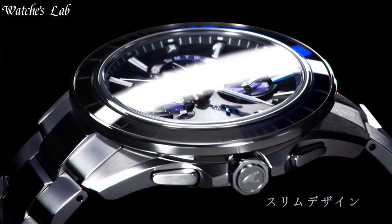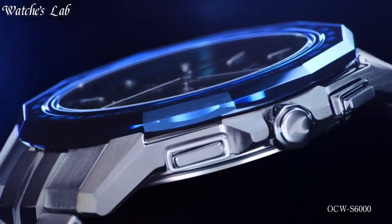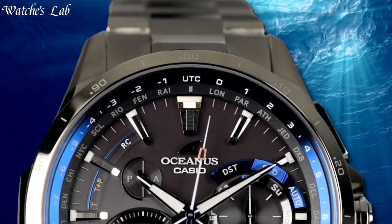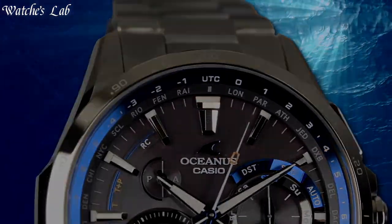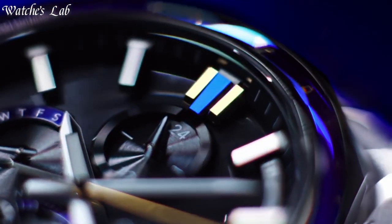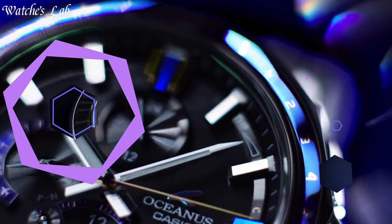Hello everyone, in today's video we are going to take a look at some of the best Casio Oceanus watches based on specifications. I included all the links in the video description below. Subscribe and hit the bell. Without further delay, let's get started.